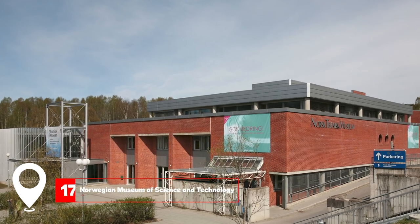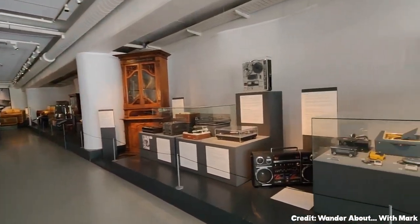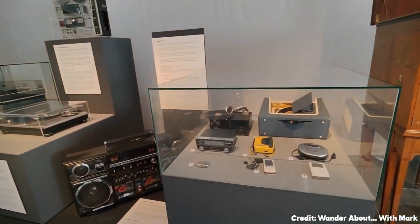At number 17, we have the Norwegian Museum of Science and Technology. A paradise for tech enthusiasts, it features interactive stations, workshops, and historical exhibits.